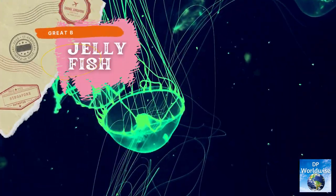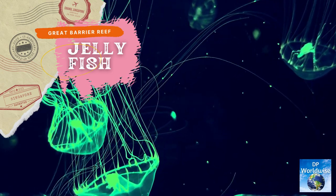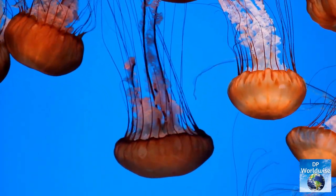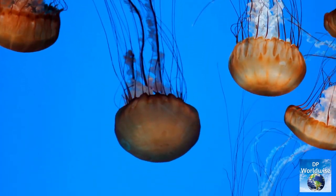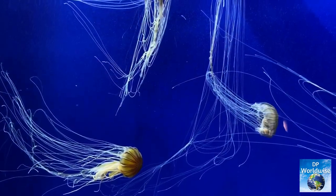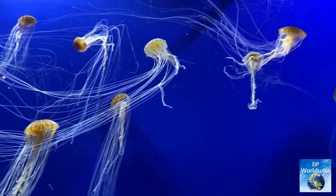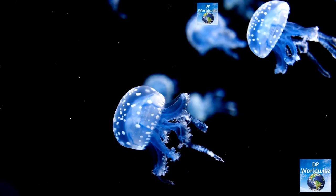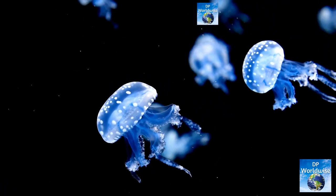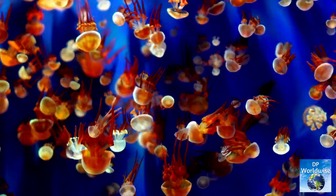The Great Barrier Reef is home to various types of jellyfish, some of which are potentially deadly and others of which are friendly. The most notorious of these is the box jellyfish, one of the world's most venomous organisms. Nonetheless, while snorkeling or scuba diving on the reef, one can also see a variety of stunning and non-lethal jellyfish species. Jellyfish play a vital part in the ecology as a food source for many larger predators.